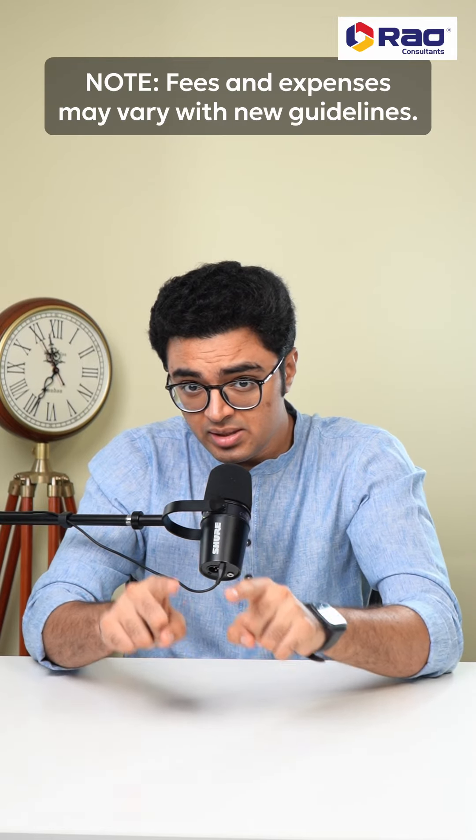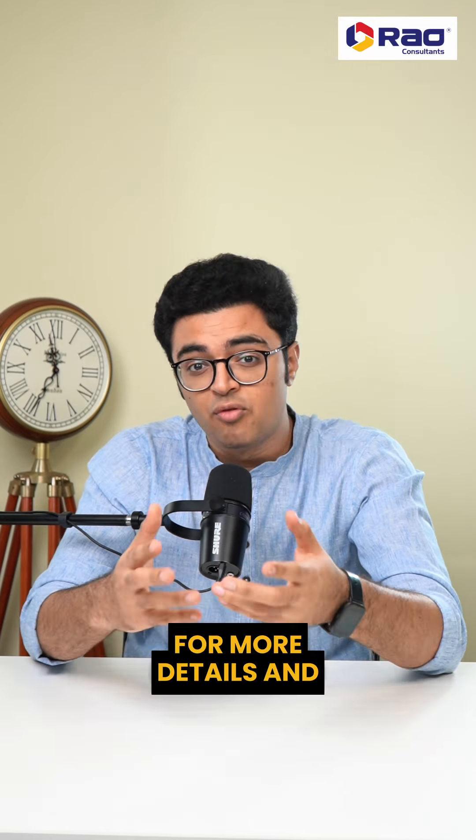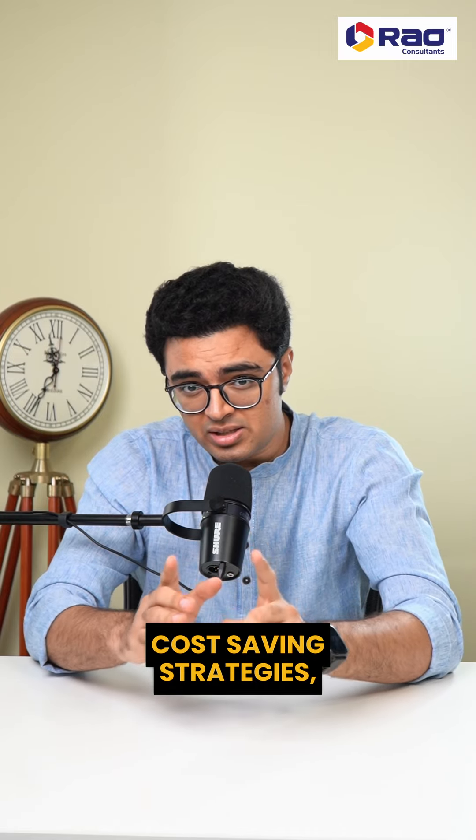Please note that fees and expenses may vary with new guidelines. For more details and cost-saving strategies, contact Rao Consultants.